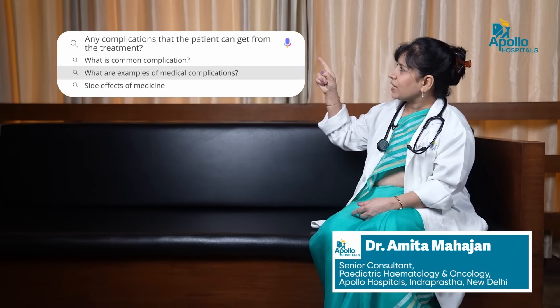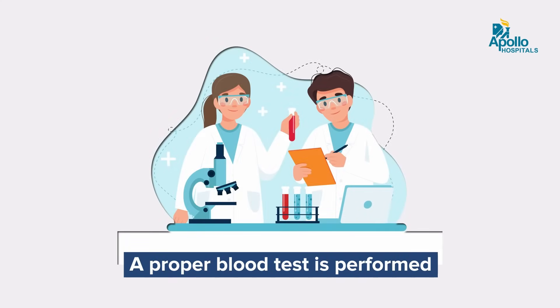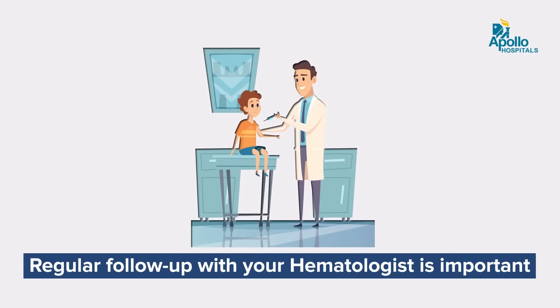So even if you are contemplating transplant as a curative option, it is very important that the child or patient is maintained in good condition so that they can undergo a successful transplant. Regarding complications from treatment, it is important that the blood is tested adequately so they do not pick up any new infections. The blood should ideally be leukodepleted so complications from blood transfusion are minimized. The medicines we give to remove iron are currently extremely safe and side effects are hardly ever seen, yet it is important that a hematologist follows up regularly to watch out for any possible infections or complications.